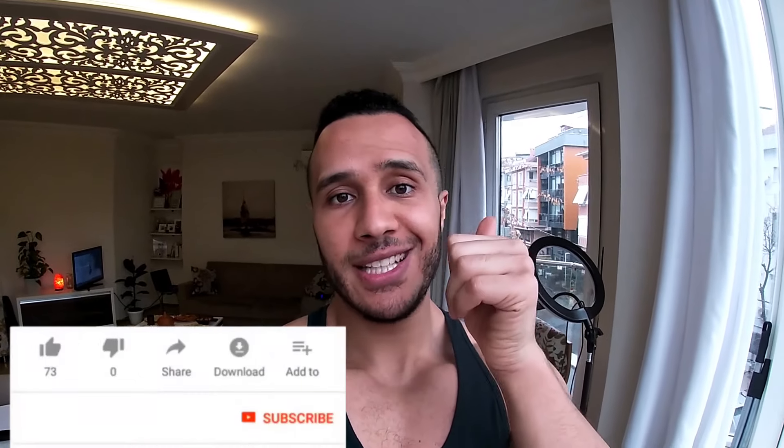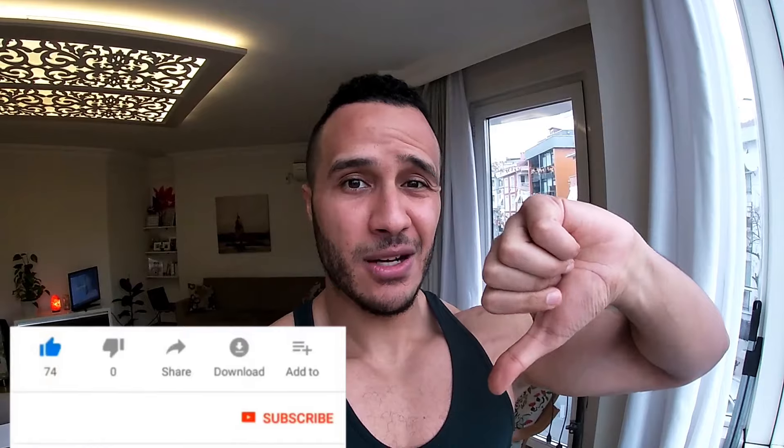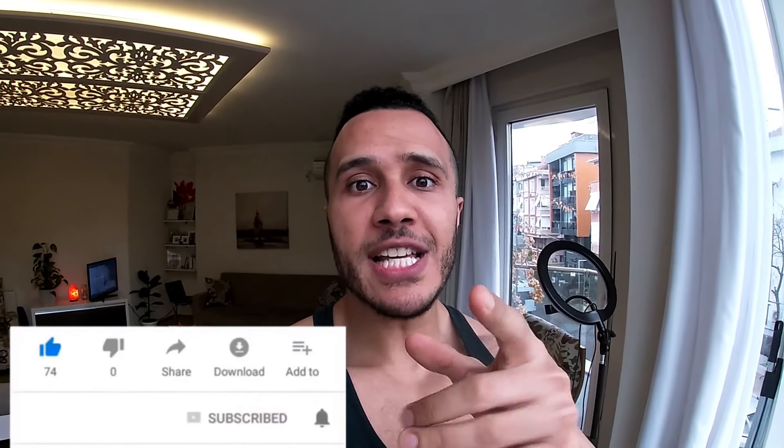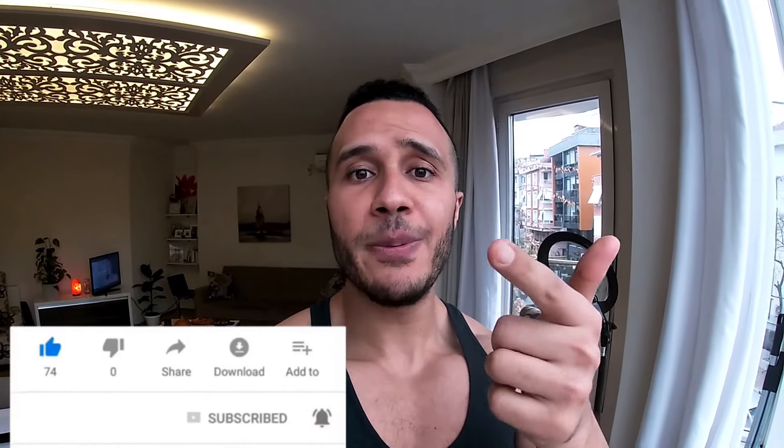Make sure to give this video a thumbs up so that more people can watch it. Also, if you want me to help you create a full plan — a workout and a meal plan that doesn't make you feel hungry and deprived — feel free to check out my website, linked in the description box down below. Without further ado, let's get on with the video.